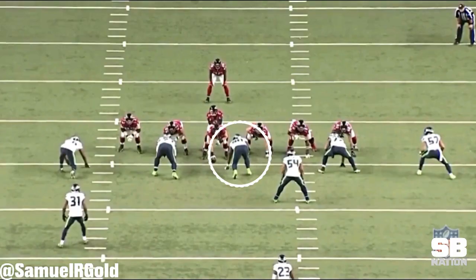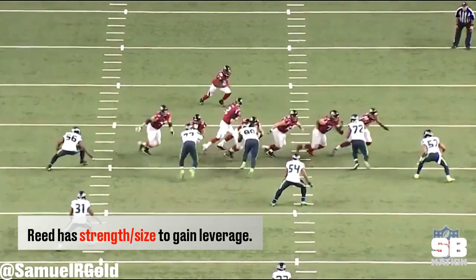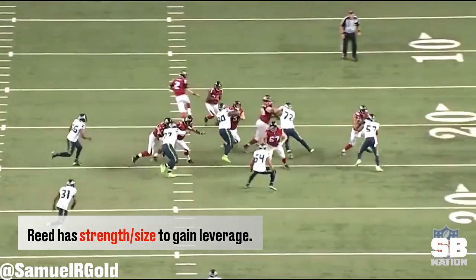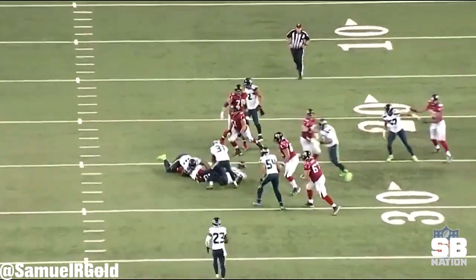Reed was an elite run defender in college. He has strength, a well-built frame, and he knows how to create leverage at the point of attack. He is excellent at anchoring the center of the defense while facing centers and guards to control his gap.